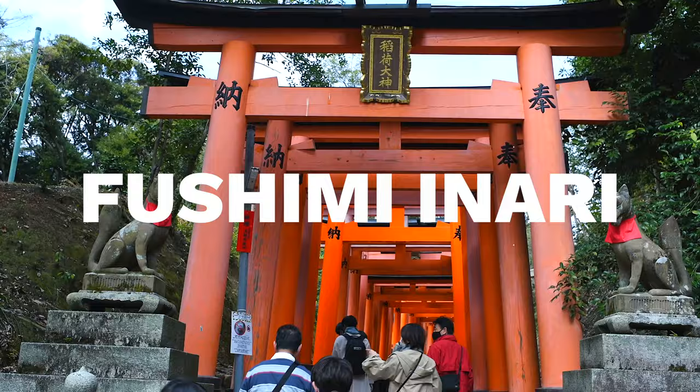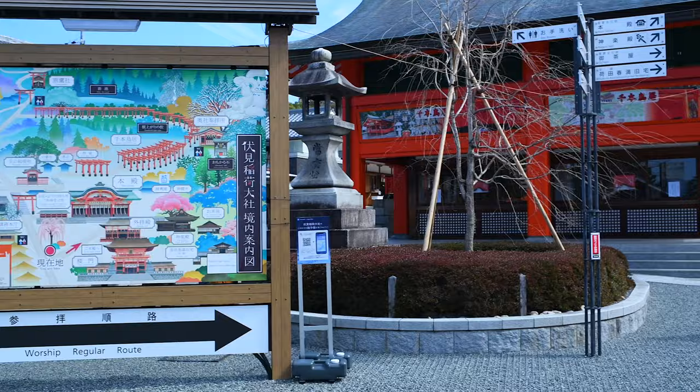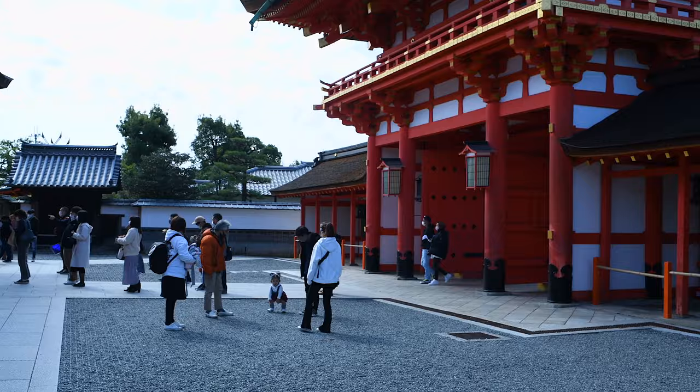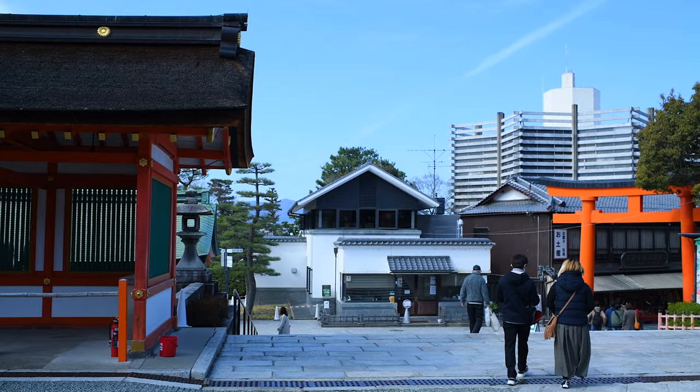Fushimi Inari is one of the most popular tourist locations within all of Kyoto. Due to its popularity, people gather here regularly to take pictures, which unfortunately makes that desired shot more difficult to capture.